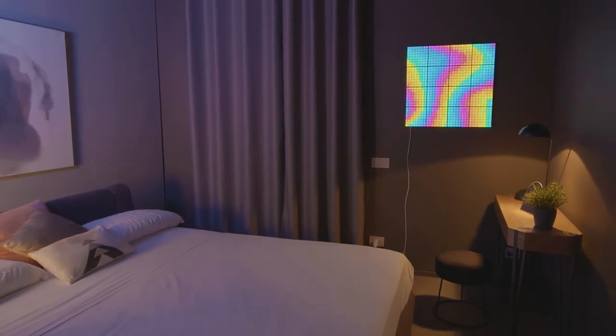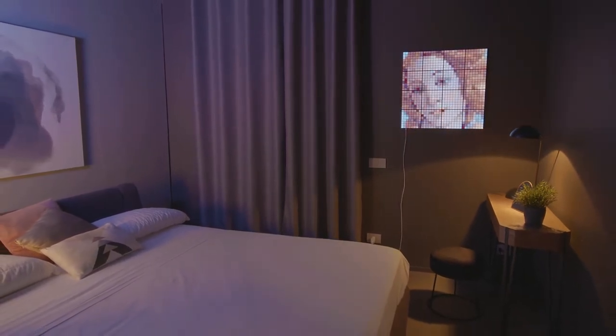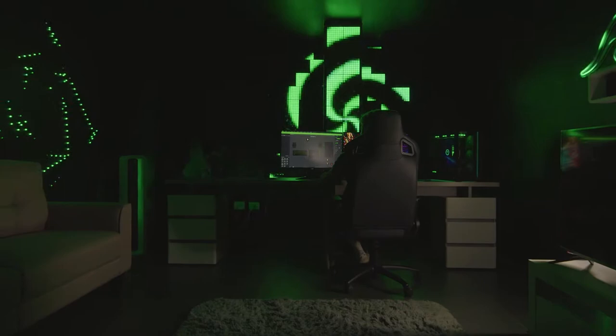Squares let you mix things up with millions of colors, effects, animations, pixel artwork, and different GIFs — and they sync up with your gameplay too, just like all Twinkly products.